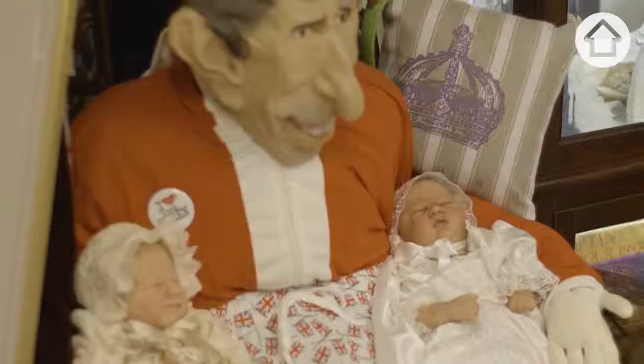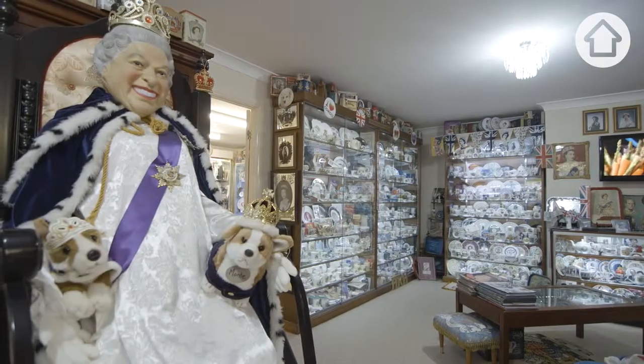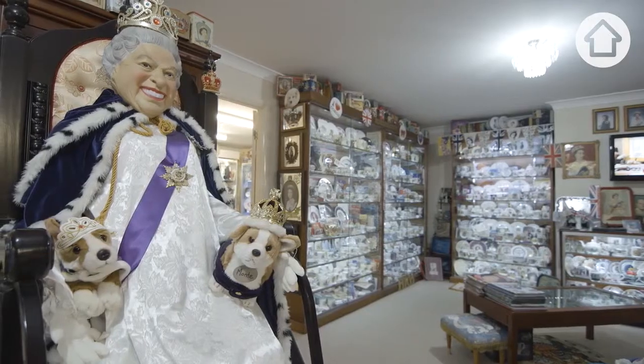We have the masks that we actually put on the mannequins that we make. Everyone loves the Queen, but poor old Charles — his nose is quite large and he's very big, and people aren't very happy about poor old Charles. We do get the odd people that think it's an insult, so they come in and get a little bit upset and say how dare you, but we have to get the point across that they're actually caricatures, not portraits.